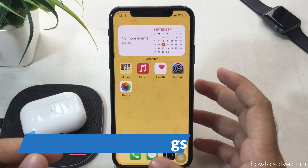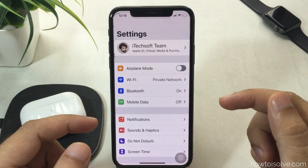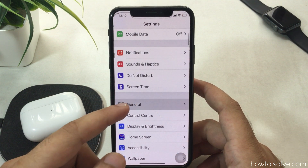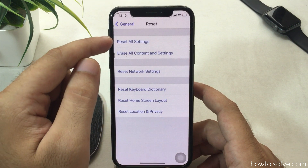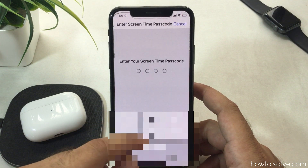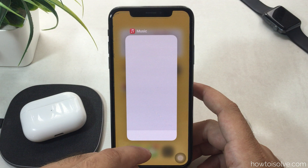The next solution is to Reset All Settings on your iPhone. This fix helps repair internal software glitches and wrong settings that affect output volume when paired with your AirPods Pro. Reset All Settings will not remove your media files, contacts, messages, or mail accounts. Open Settings, scroll to Reset, tap Reset All Settings, enter the passcode, and wait for your iPhone to reboot. Then pair your AirPods Pro again and test the audio quality.